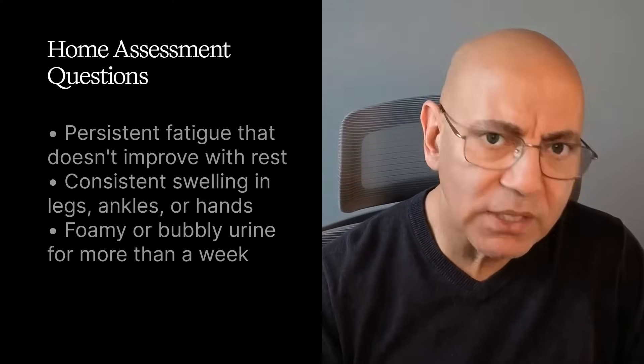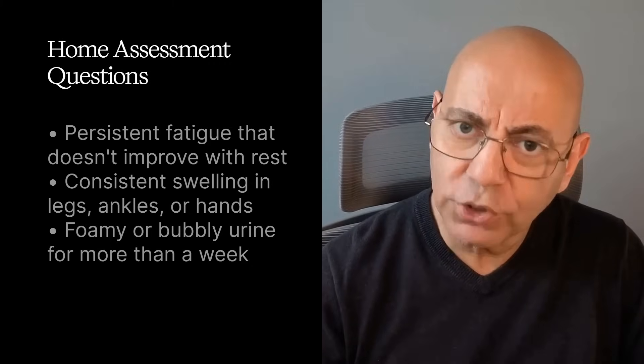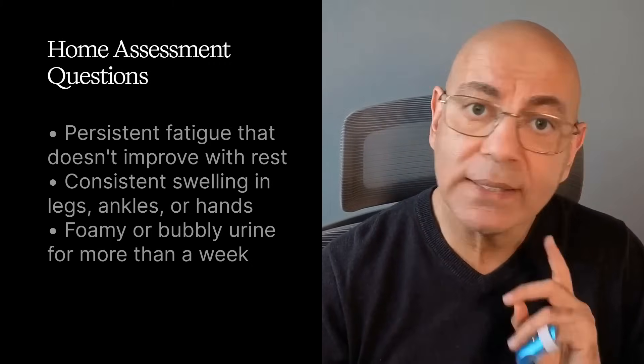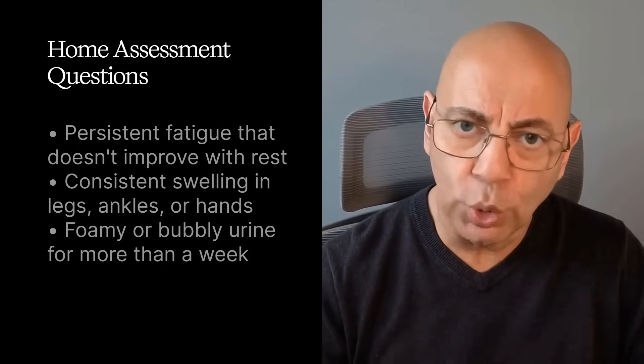Let's get into your detection strategy with practical strategies that could save your kidney function. Here's a three-question home assessment to ask yourself monthly. Question number one: am I experiencing persistent fatigue that doesn't improve with rest? This matters because fatigue affects 70% of kidney patients and is often the earliest noticeable symptom.